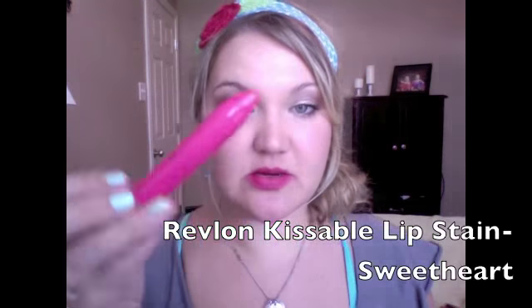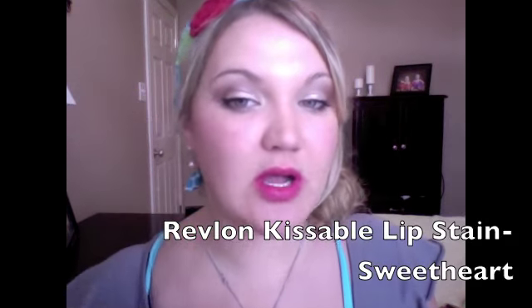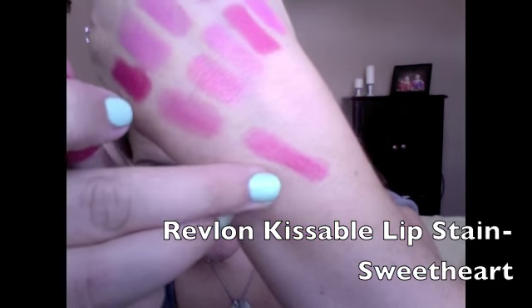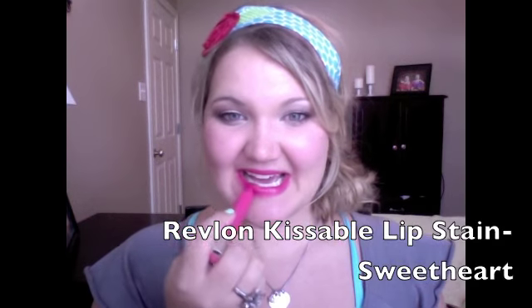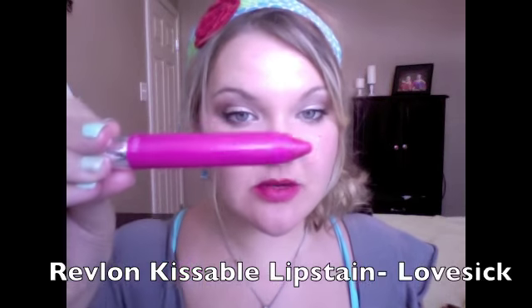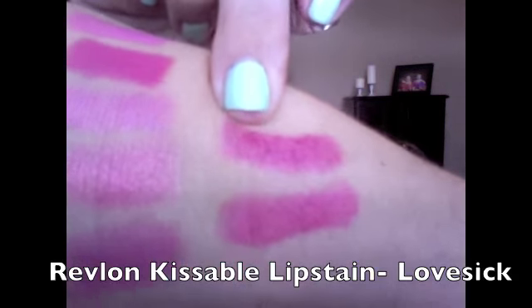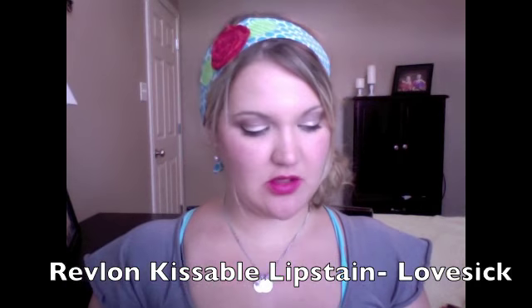This is Sweetheart, the Revlon Kissable Lip Stain in Sweetheart — just a very nice bright pink. The color looks similar to Persian Melon, although Persian Melon is more opaque and this is more glossy, but it is a stain. Next is the Revlon Kissable Lip Stain in Lovesick. Lovesick is darker than Sweetheart but very similar — you would not need both. For fall I would actually go with Lovesick over Sweetheart.